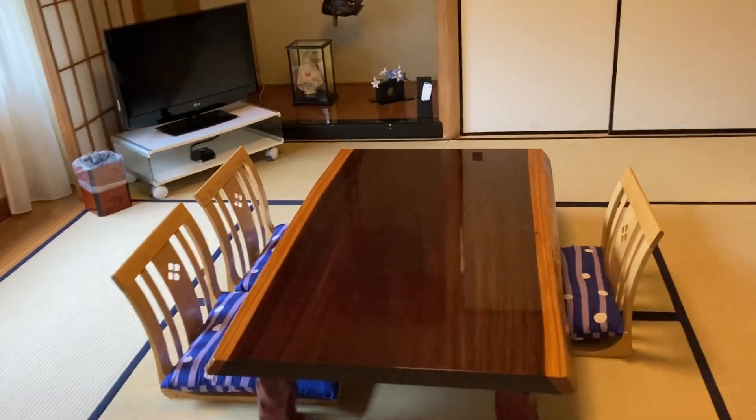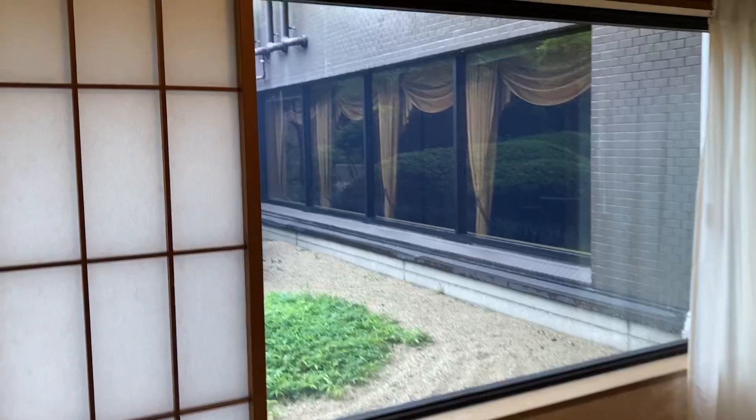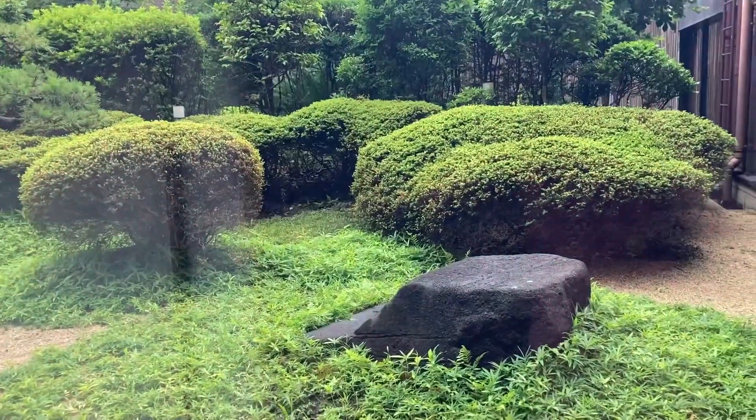This is our traditional eat-in area. I was excited about these — I enjoy seeing them in movies and all the anime. Look at the beautiful Japanese garden view.